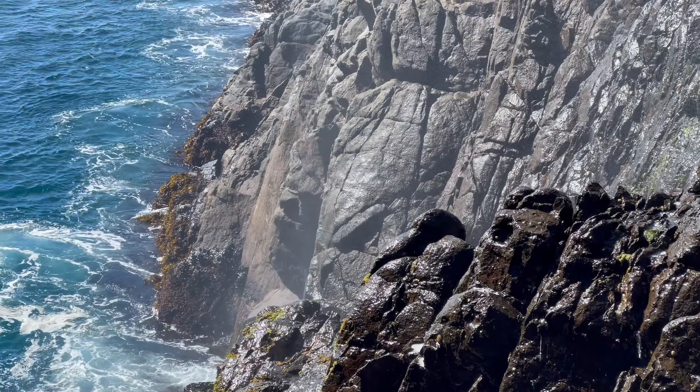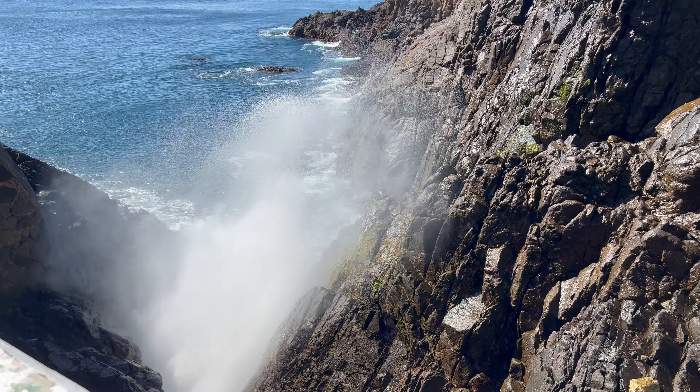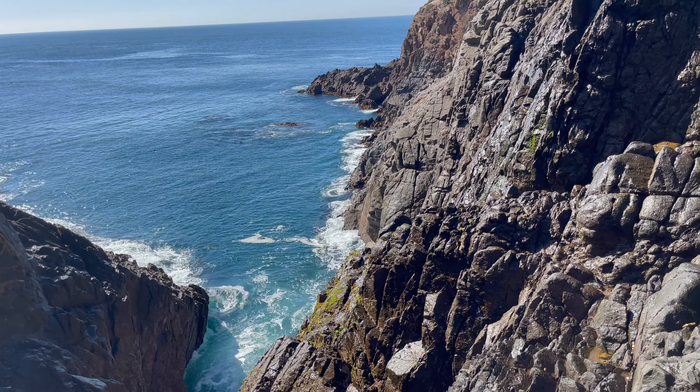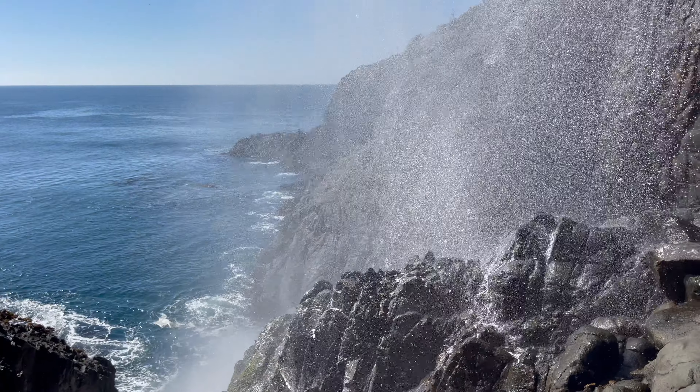Here it comes! What happens is the water rushes in, a wave comes, and then it hits this blowhole right here and it comes up.